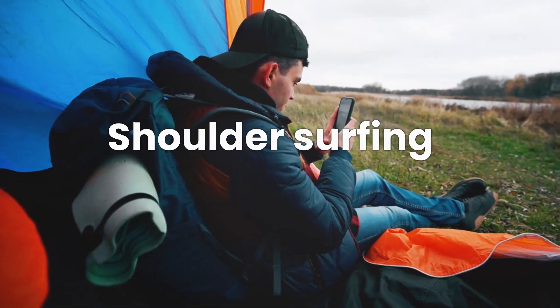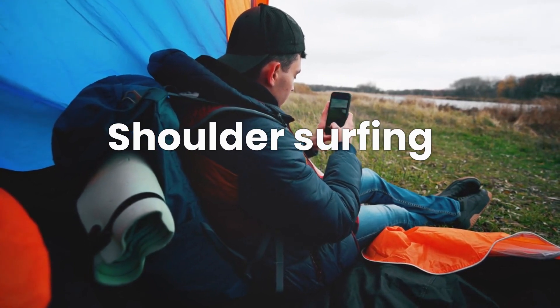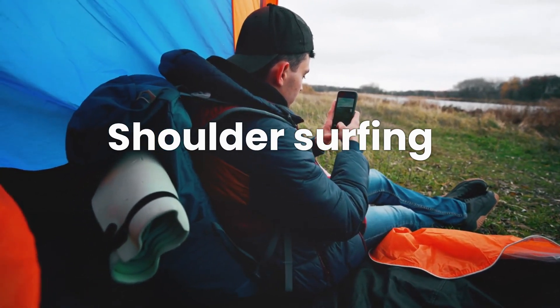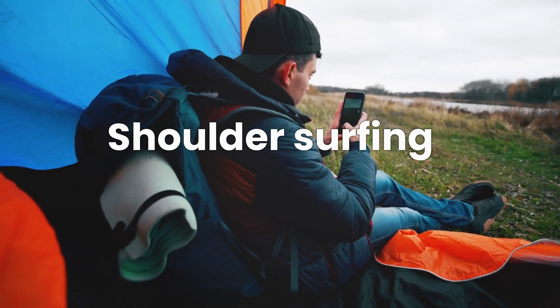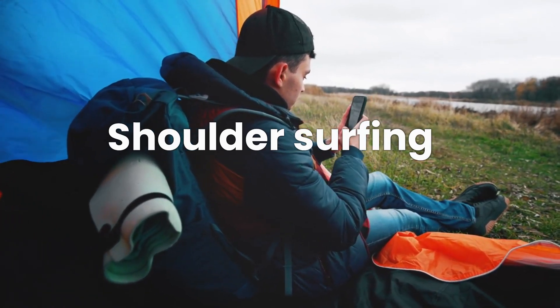The less obvious is shoulder surfing. This old-school technique involves the hacker literally looking over your shoulder as you enter your PIN. Don't underestimate this attack vector — it can be incredibly effective.